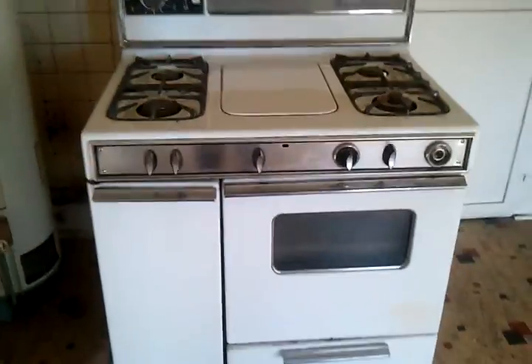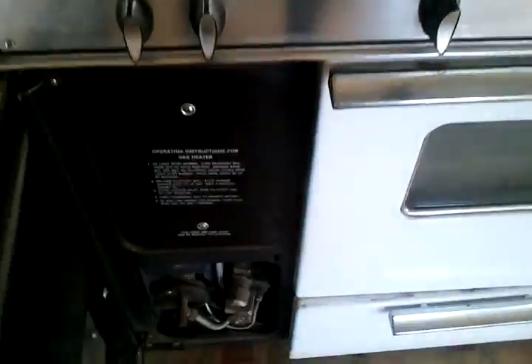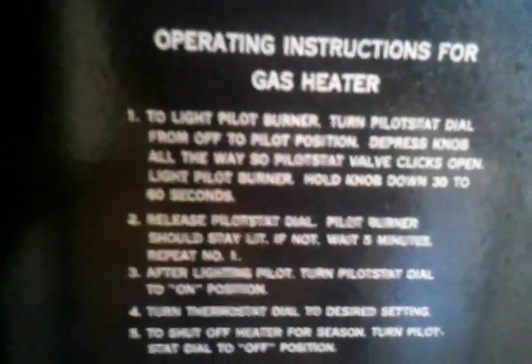Here's an unusual thing that I found in this old house in Syracuse. We have no heating ducts of any sort in this upper story apartment. The only thing that we have is the oven, which is actually a gas heater as well as being an oven.